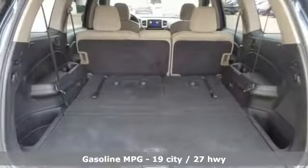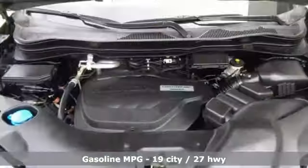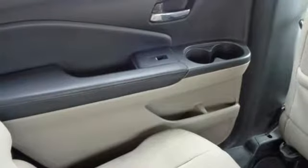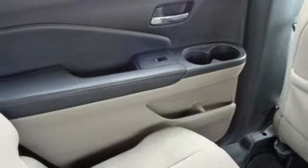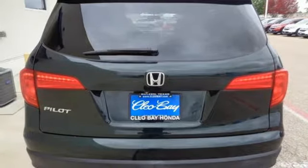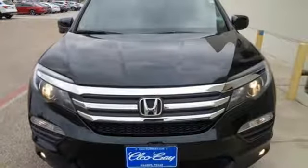External memory control, doors and push button start proximity key, dual zone climate control, remote engine start, manual tilting steering column, automatic transmission, aluminum wheels, gas pressurized shocks, and V6 engine. Take it for a test drive today.